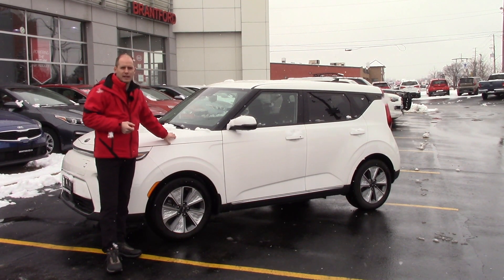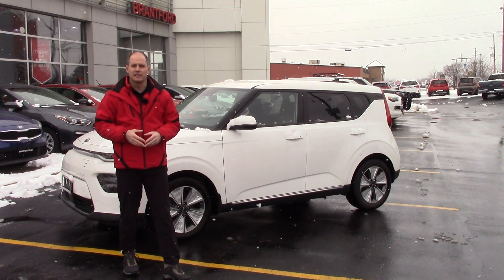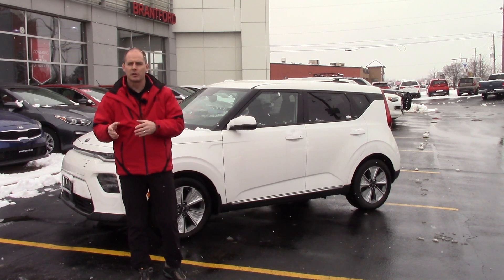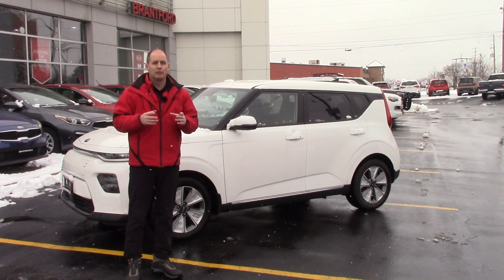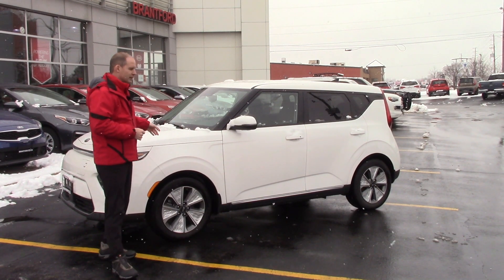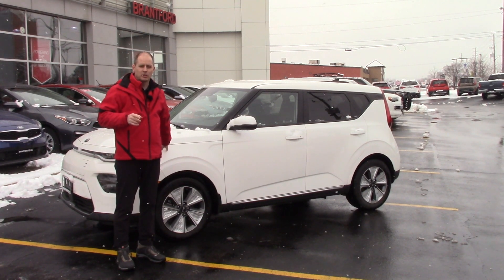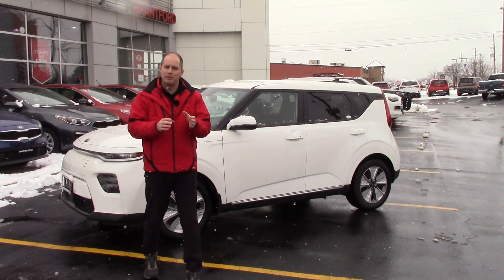This car is rated for 248 kilometres of rated range. We bought it in the summer and consistently got, without fail, over 300 kilometres — 302, 308 was very common, and we've seen as high as 322 kilometres in the summer. In the winter, here's the number you're waiting for: we didn't drop below 200 kilometres. There are a lot of factors that go into that, and that's why I'm asking you to stay with me.